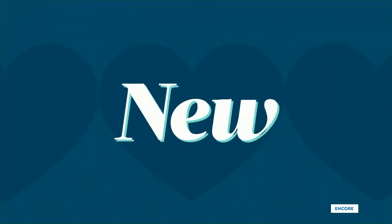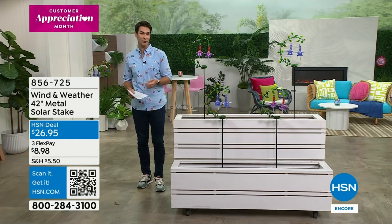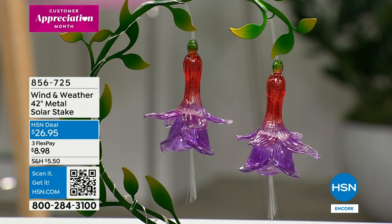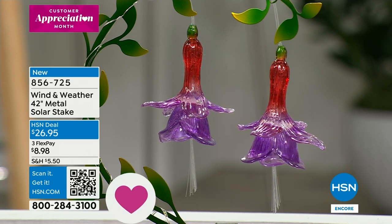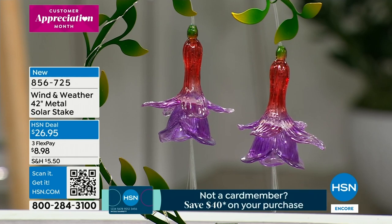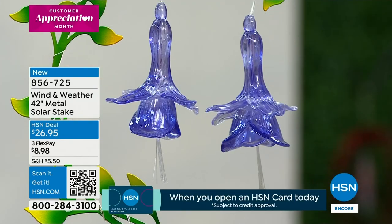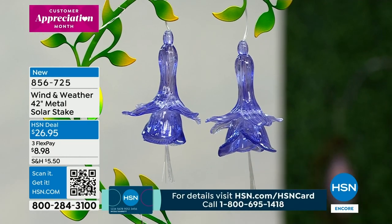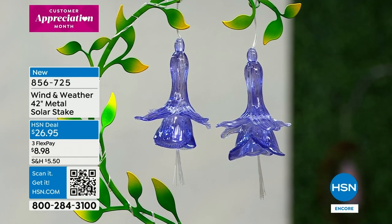We are celebrating the fifth anniversary of Wind and Weather here at HSN — one of our leading outdoor brands. When I hear 'Wind and Weather' I think of artistic pieces durable enough to stand the weather outside, season after season. Unique, original, always adding multiple dimensions to your outdoor space: color, depth, artistic quality. And when you turn the lights down, you'll see pulsating LED lights in the fiber optic feature — it comes to life at night. $26.95, about 42 inches tall.